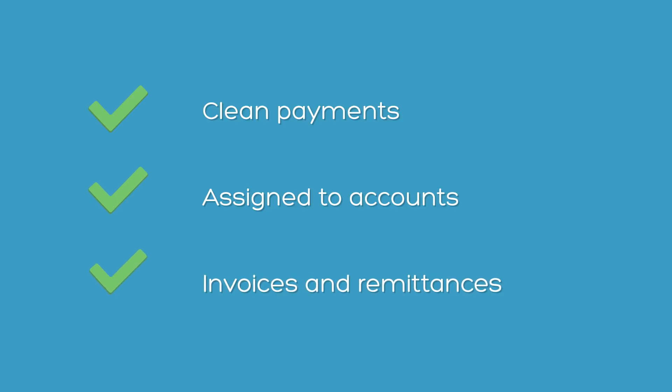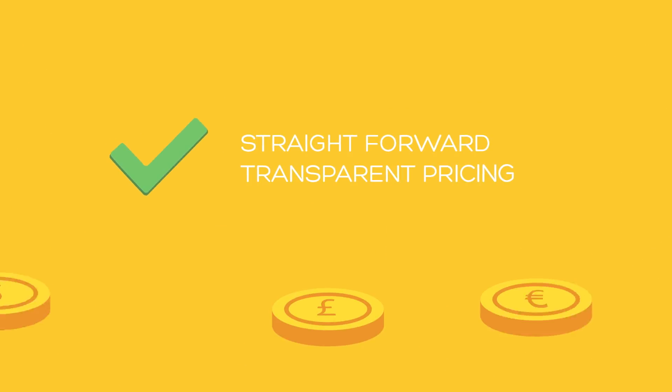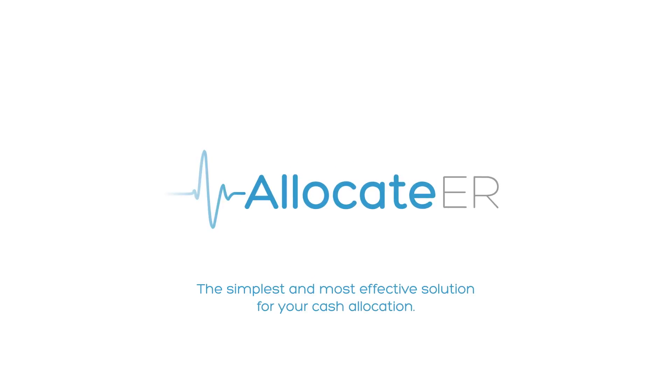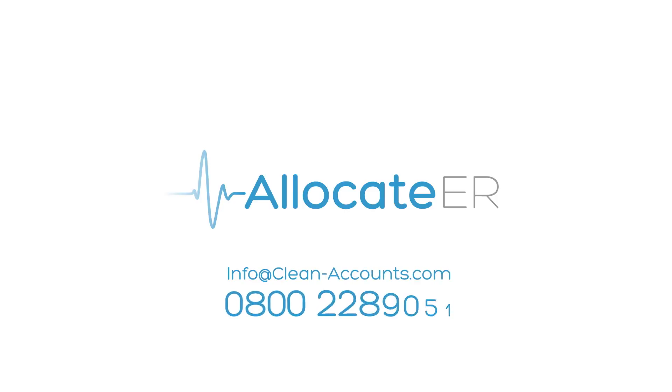Just clean payments assigned to accounts, invoices and remittances. With straightforward, transparent pricing, Allocate ER is the simplest and most effective solution for your cash allocation.